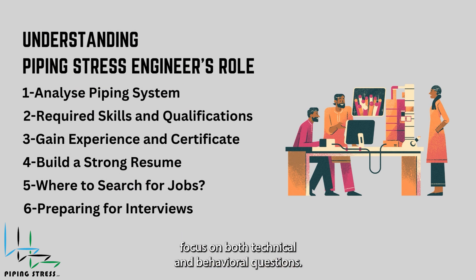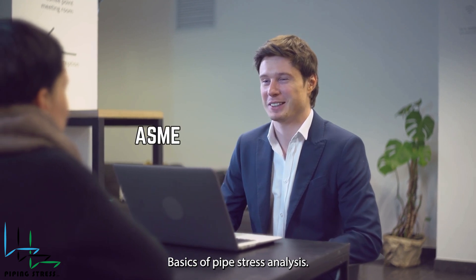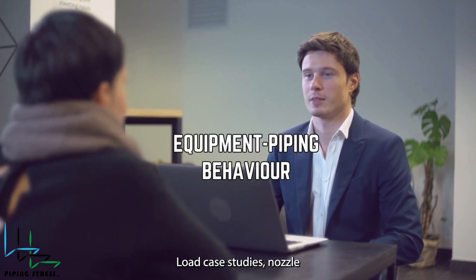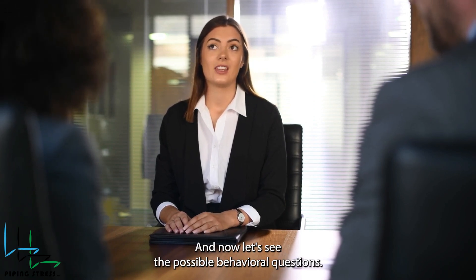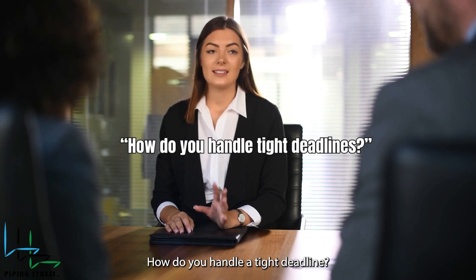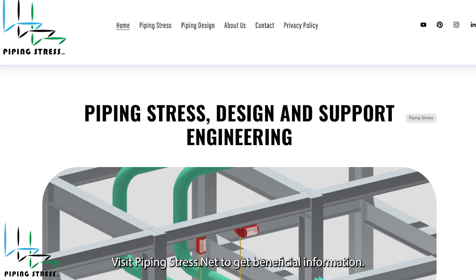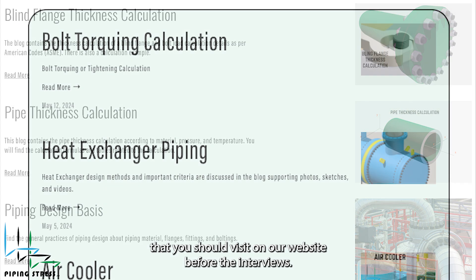Once you land an interview, focus on both technical and behavioral questions. Common technical topics include basics of pipe stress analysis, ASME B31.3 code-related questions, load case studies, and nozzle load calculation and equipment piping behaviors. Possible behavioral questions include: Tell me about a time you solved a piping stress issue. How do you handle a tight deadline? Describe a challenge you faced in a project and how you solved it. Before your interview, visit pipingstress.net — we've listed blog posts in the description that you should review on our website.